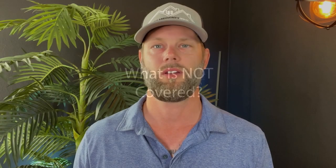What is not covered? Home warranties generally do not cover pre-existing conditions or issues that arise due to negligence or misuse. For example, if a homeowner fails to maintain their heating and cooling system and it breaks down, the warranty may not cover the repair or replacement.